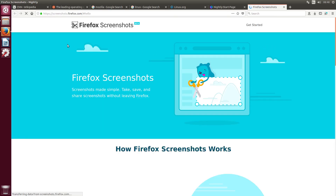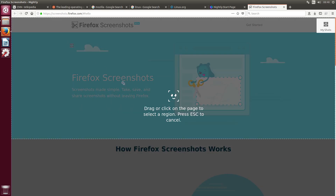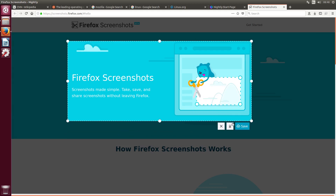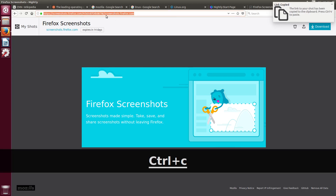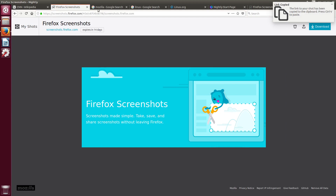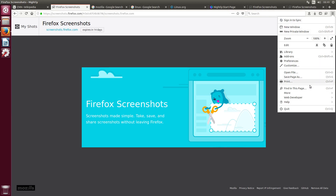I wanted to show you the Screenshots feature — this is a new and very cool feature, though it's still in beta. You can basically cut any piece of your browser. Say you want to send a piece of your browser to a friend — you can either save it and download it, or you can just send a link to anybody, anywhere in the world, and they will see your screenshot. It expires in 14 days, so it doesn't last too long. Or you can just download it directly.